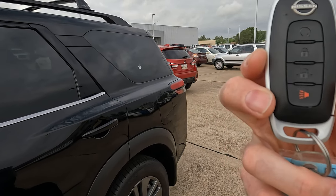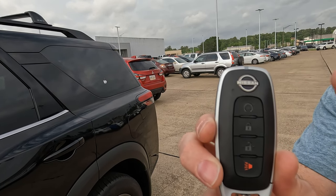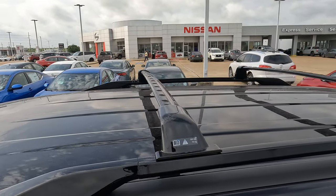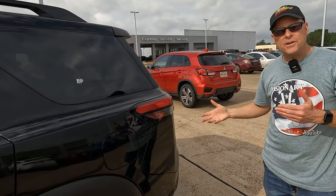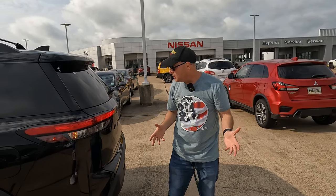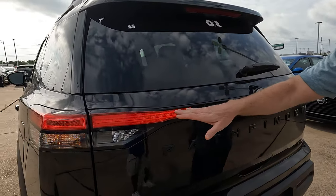Here is your remote — everything is black as far as the buttons go. You do have a remote start right there. It's a nice thin, compact remote that gets the job done. Up top you'll have roof rails with crossbars, which always comes in handy if something won't fit inside or you have a full load of passengers. We'll finish things off with LED lighting for the tail lights — a good clean look back here.